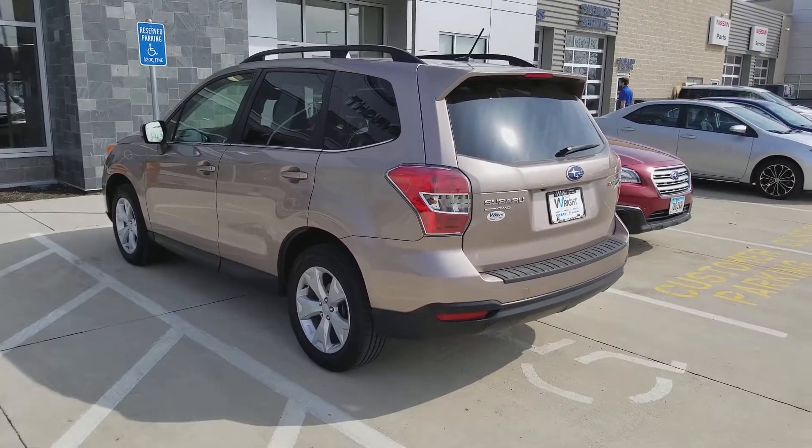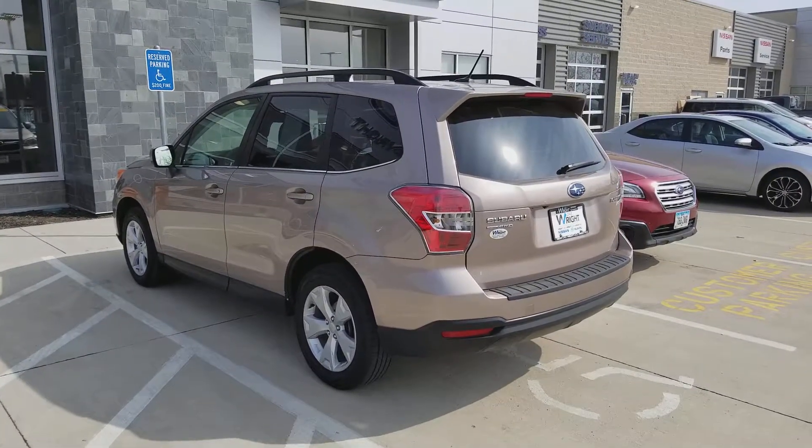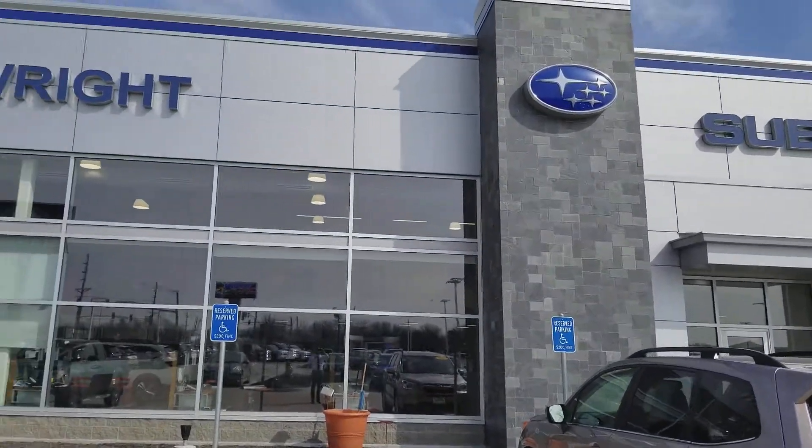I wanted to see if this is something that interests you and get an idea of what's on your mind and what I can keep an eye out for. Give me a call — you can reach me at 319-393-0640. This is AJ at Dave Wright Nissan Subaru.